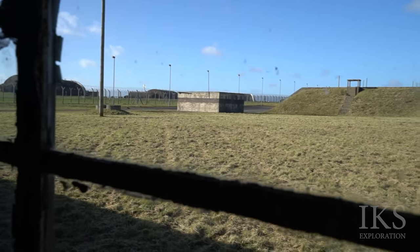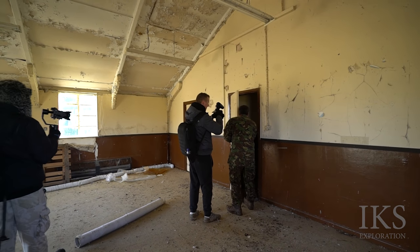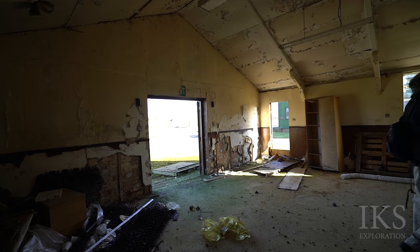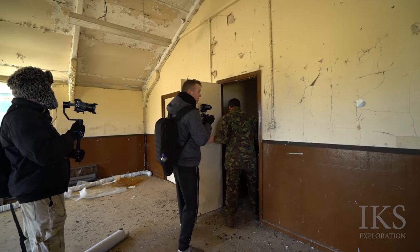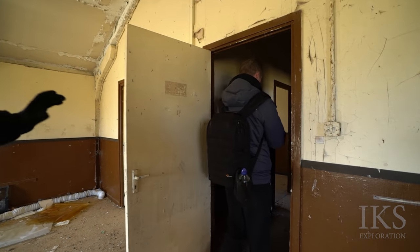So this is ammo stores. The smell... Asbestos and lead paint.